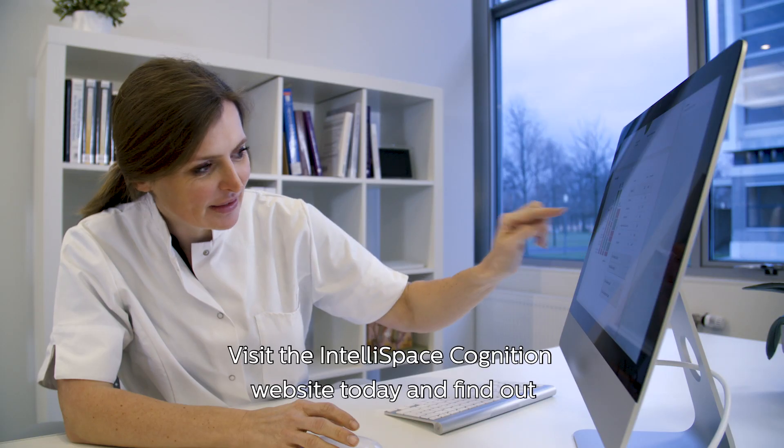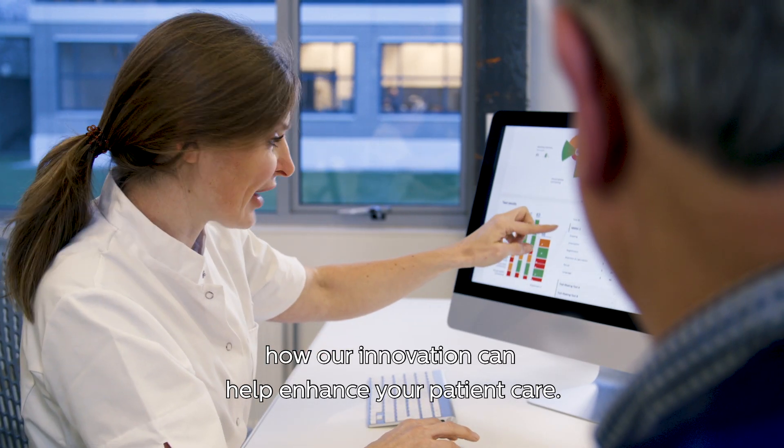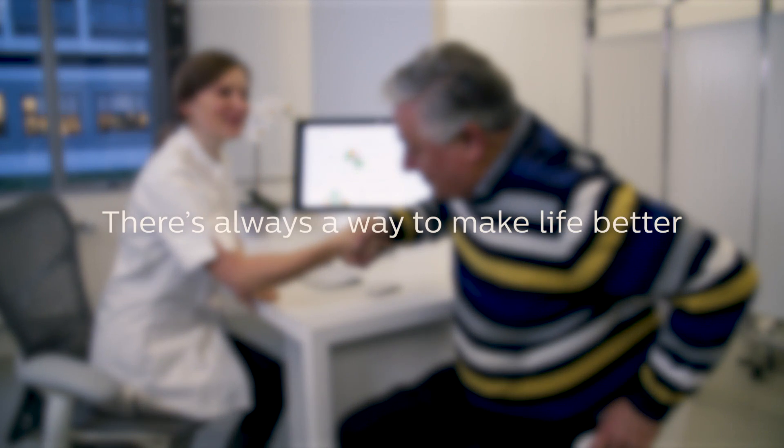Visit the IntelliSpace Cognition website today and find out how our innovation can help enhance your patient care. Innovation and you. Philips.